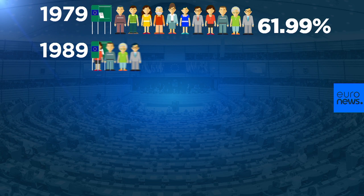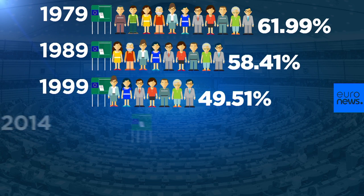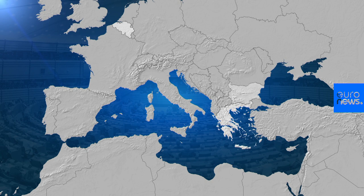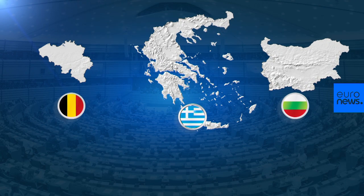Turnout at EU elections has dropped from 62% to 42% over the last four decades. That's despite a handful of countries including Belgium, Greece and Bulgaria, where voting is compulsory.